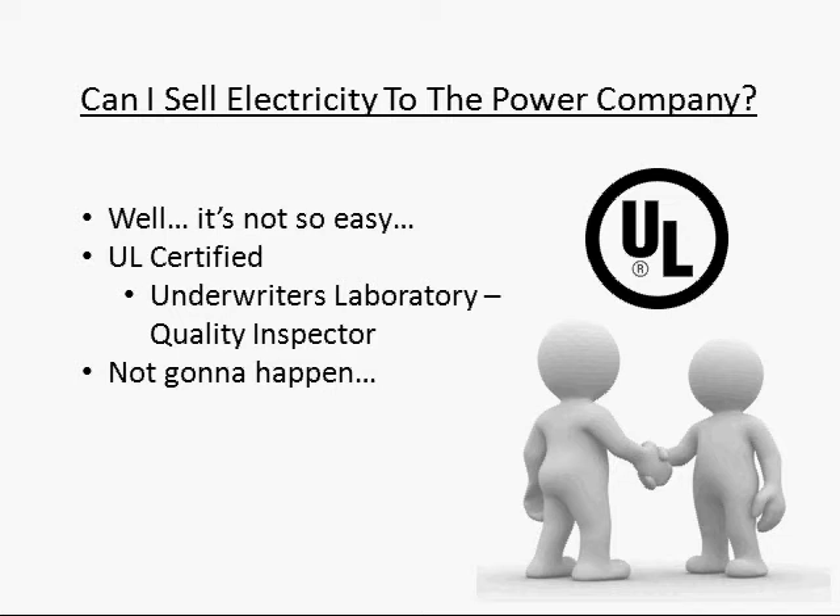I know, it doesn't sound pretty, but here's what you can do. You can still run outlets, appliances, lights, and anything else in your home off of electricity created from your own homemade solar panels. These panels will just be on their own circuits that will have nothing to do with the power company or their meter.